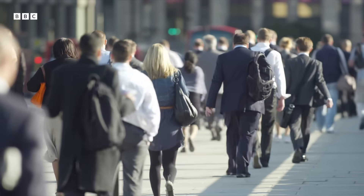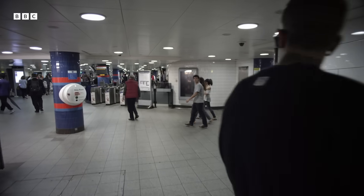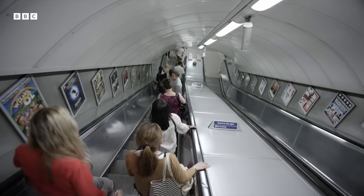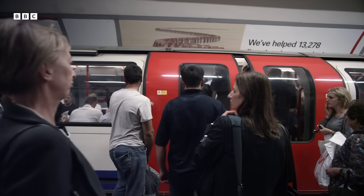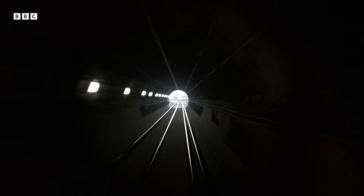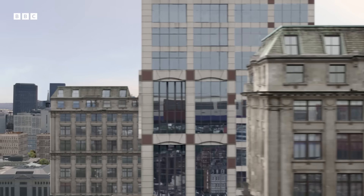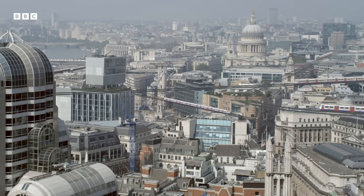Everyone knows it as the Tube. It's 8am — this is when the city really starts to move. In the next few hours, over half a million people will be going to work. The morning rush is when the system is pushed to the max. For the most part, all these journeys are invisible — but imagine what you'd see if the London Underground ran above ground. In central London, some lines run so deep that if they were above ground, they'd be 10 stories high.